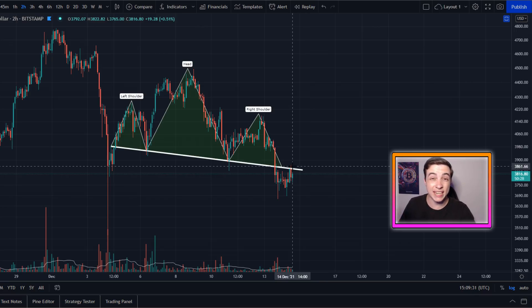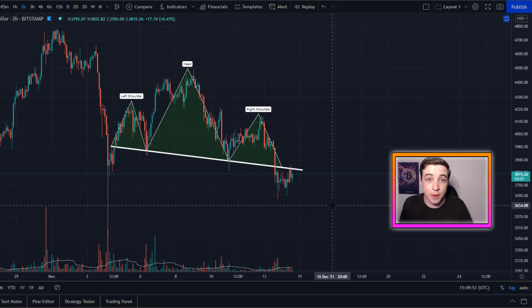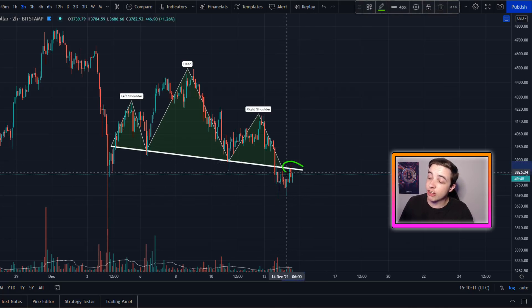The level the bulls need to reclaim really soon is around $3,850, and getting above around $3.9k would be great to see for the bulls. For the bears — those looking at lower prices or considering a short position — ideally we would need to see a rejection from that neckline level to confirm it as resistance and confirm the break to the downside.